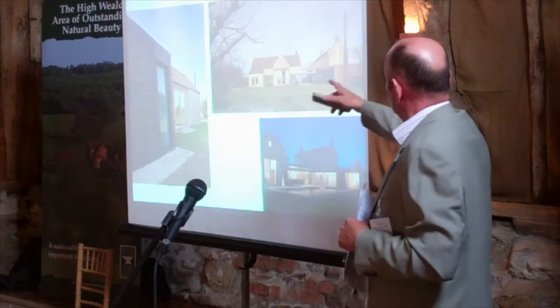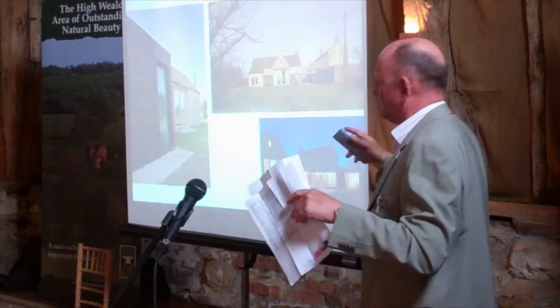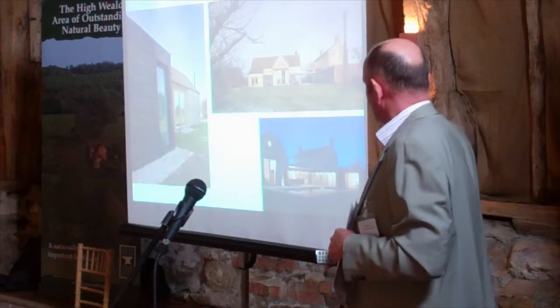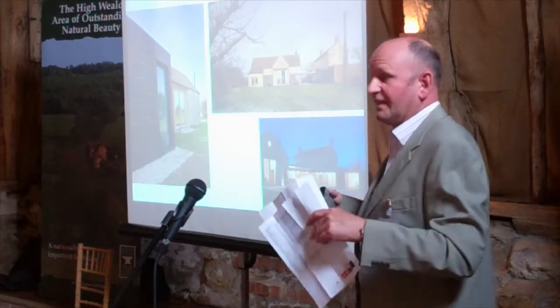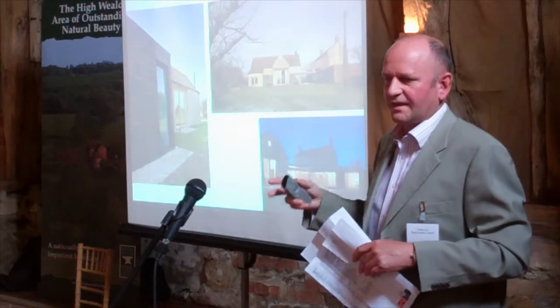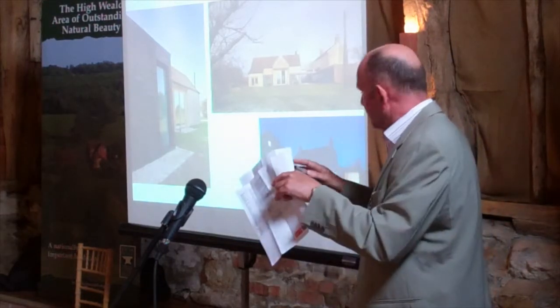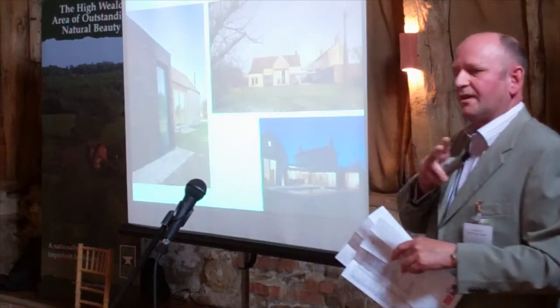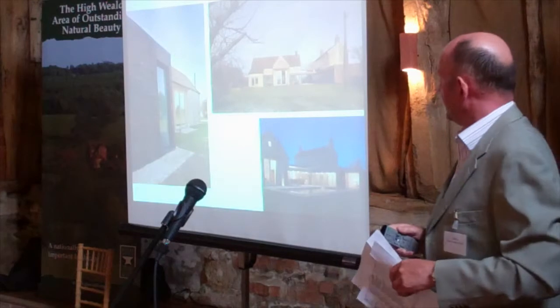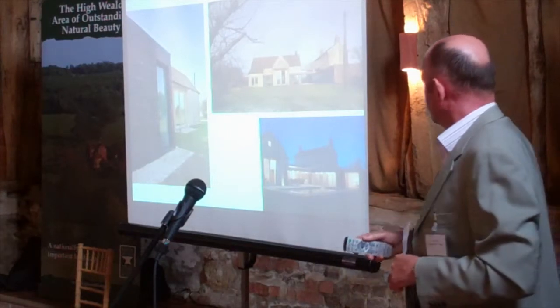This is a more modernistic approach — it's inward-looking, a courtyard, fairly low-key. There's potential for something like that to succeed, as long as it isn't adversely impacting on the setting within the landscape. I think it's this idea of not getting too closely involved, always being able to stand back and actually see what you're doing, what impression you're making within the wider context.